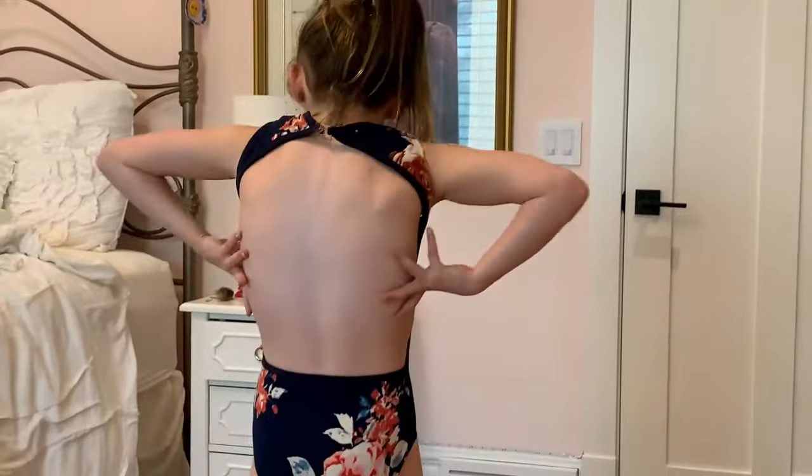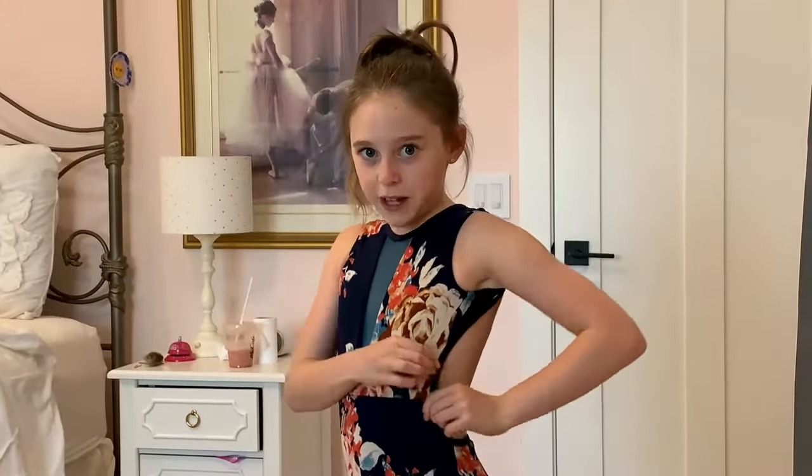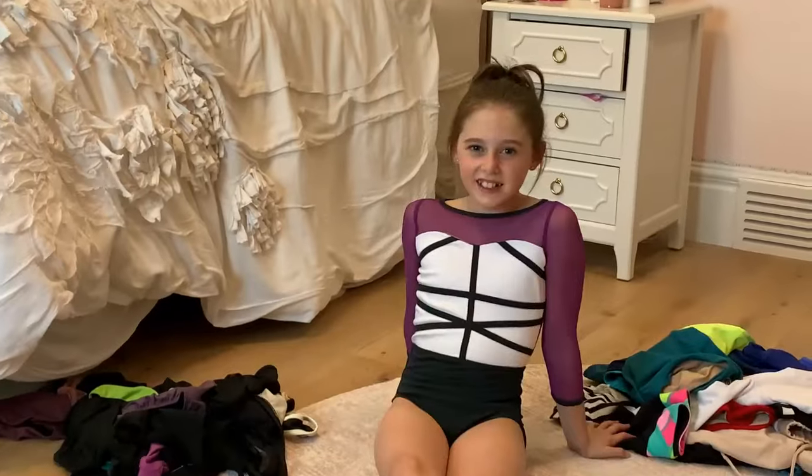I actually got this one while I was in LA because I was thinking to wear it for the Dance Awards audition, but I ended up not wearing it — I ended up wearing something else which I'll show you in a few minutes. Here's the back — it shows a lot of my back, and this actually doesn't bother me, which a lot do. So this one is really cute.